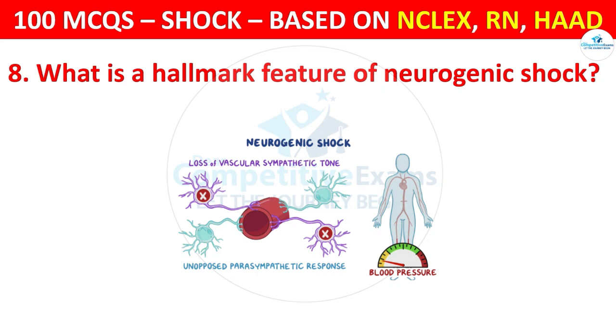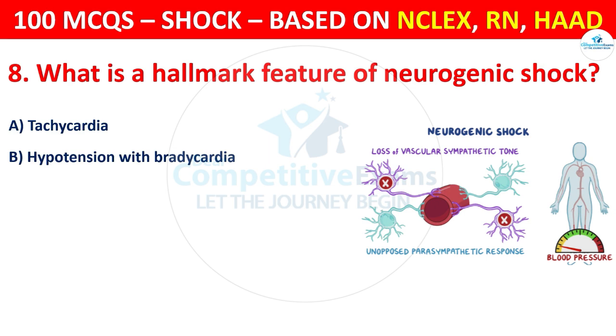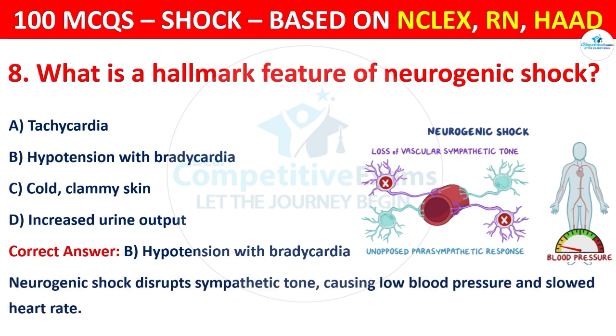Question 8: What is a hallmark feature of neurogenic shock? Options are: Tachycardia, Hypotension with Bradycardia, Cold clammy skin, or Increased urine output. The correct answer is B, that is hypotension with bradycardia. Neurogenic shock disrupts sympathetic tone, causing low blood pressure and slowed heart rate.